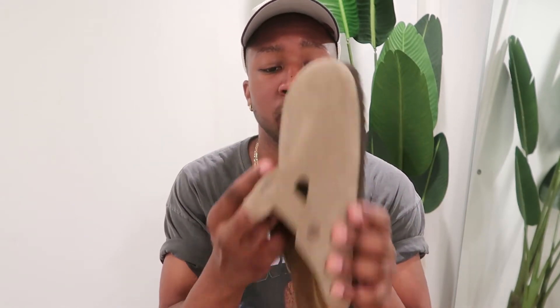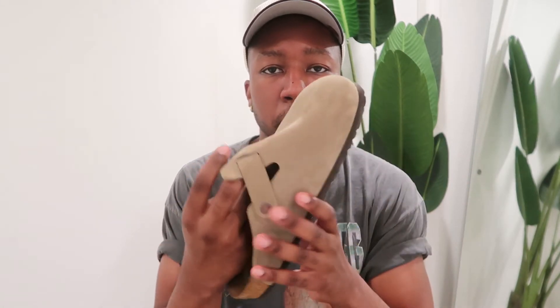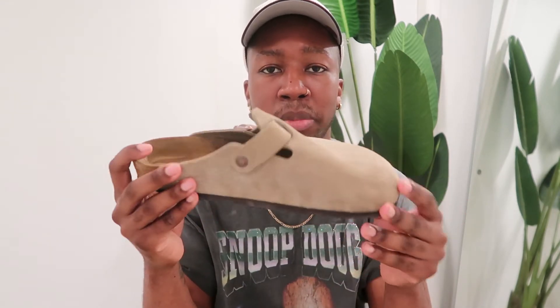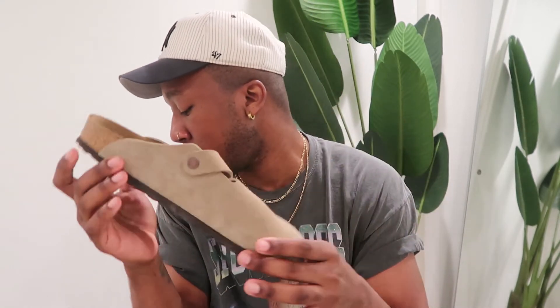My first pair of Birkenstocks is actually leather black, and I just had to go back to get the suede ones for the summertime. Yeah, this is another pair I can't live without.